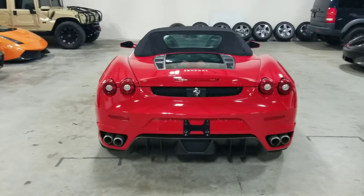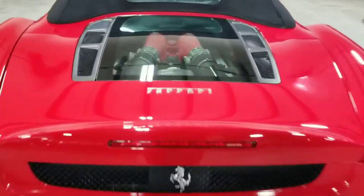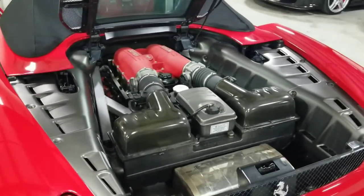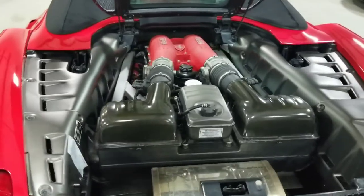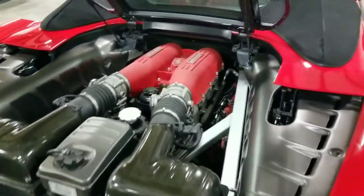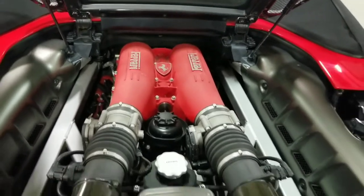You can access the engine bay by pulling up on the latch on the driver's side door jamb. This vehicle is powered by a 4.3-liter naturally aspirated V8 engine. It is capable of making approximately 503 horsepower and about 347 pound-feet of torque. Very nice Ferrari engine cover, also in red with the shield in the center.